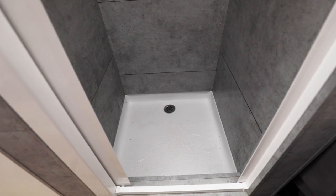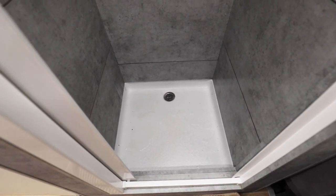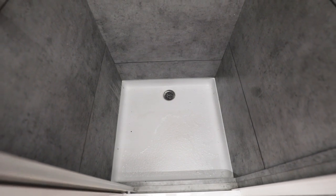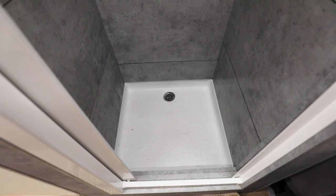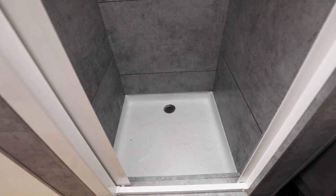Moving on to the shower pan. I knew I would only spend a few minutes a day in the shower, so I wanted it to take up as little footprint inside the bus as possible. The smallest prefabricated shower pan I could find was a 24 by 24, so that's the dimensions I built this bus shower around. Once I got my pan and my walls were built, it was as easy as throwing on a layer of glue on the bottom and dropping the pan in the floor. Ready to go.